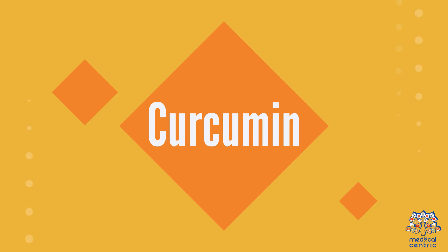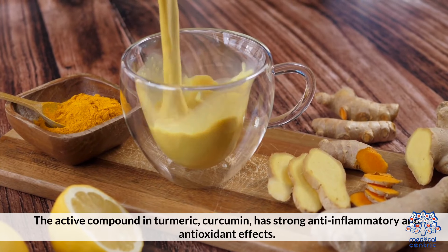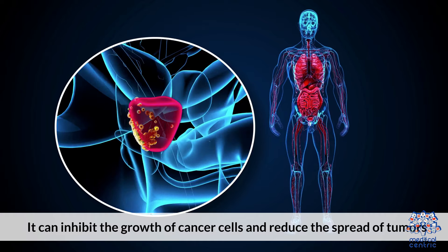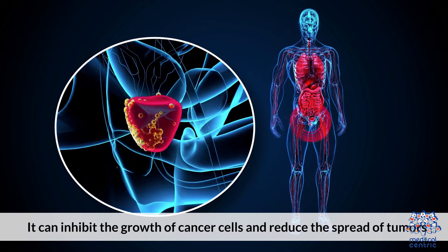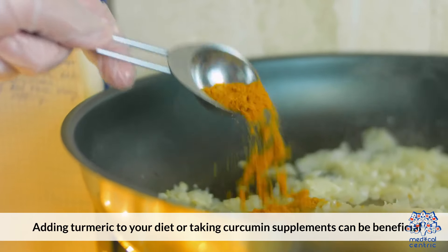9. Curcumin, the active compound in turmeric, has strong anti-inflammatory and antioxidant effects. It can inhibit the growth of cancer cells and reduce the spread of tumors. Adding turmeric to your diet or taking curcumin supplements can be beneficial.